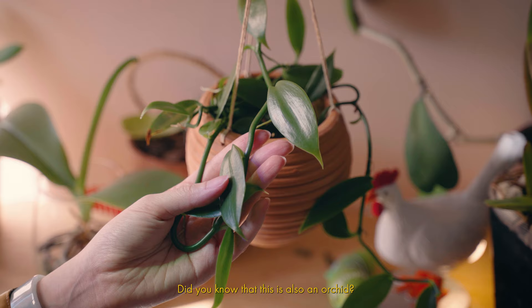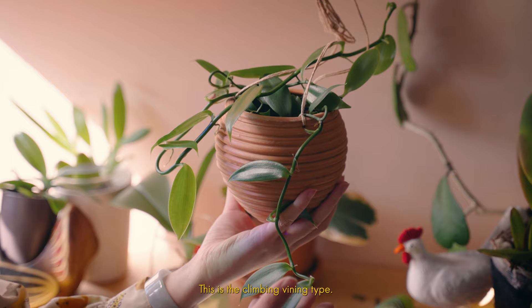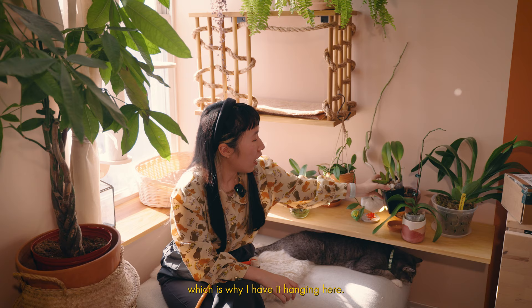Did you know that this is also an orchid? This is the vanilla orchid — where you get all the vanilla flavoring from. This is the climbing, vining type so you can see that it likes to trail. I have it growing in just regular soil, I water it once a week, and it likes bright indirect light, which is why I have it hanging here.